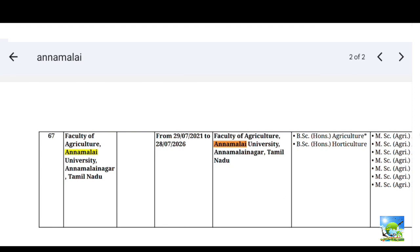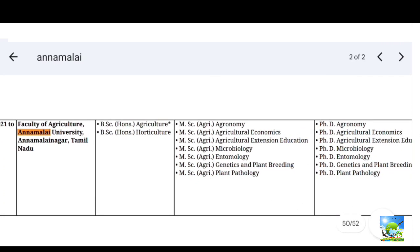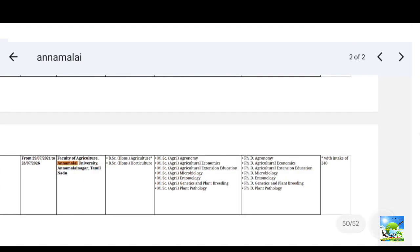For example, the accreditation is from 29/7/2021 to 28/7/2026. The courses covered include B.Sc. (Hons.) Agriculture, B.Sc. (Hons.) Horticulture, M.Sc. courses, and Ph.D., as mentioned for this particular institute or university.